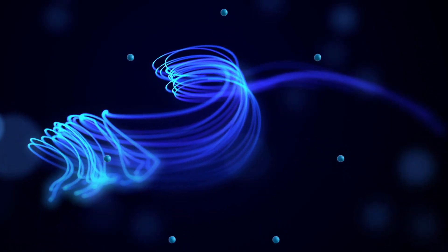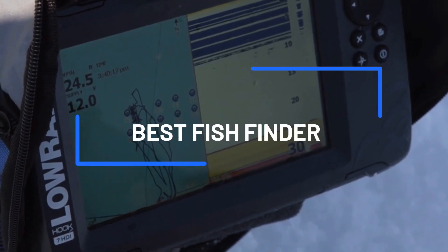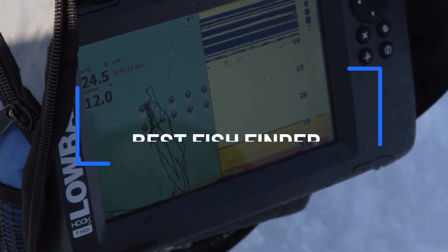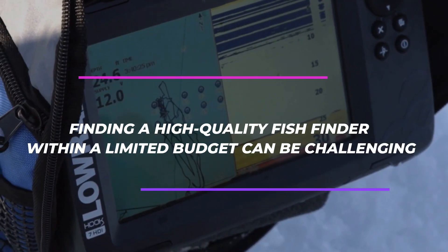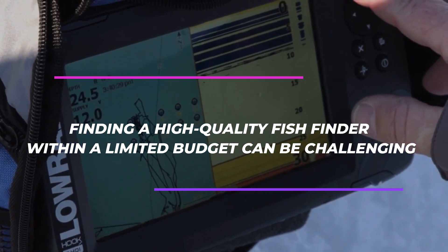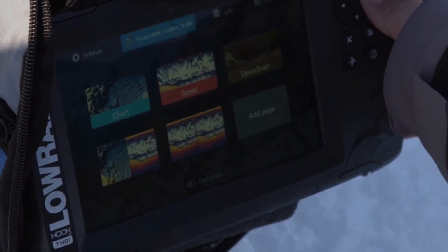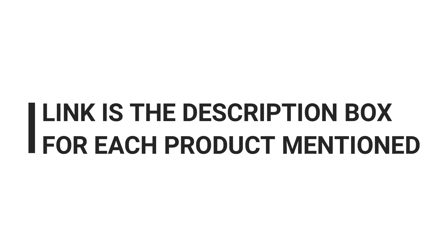Welcome to this video where we'll be discussing the best fish finder under $300. If you're an angler looking to improve your fishing game, investing in a fish finder can help you locate fish more efficiently and accurately. However, finding a high-quality fish finder within a limited budget can be challenging. That's why we've done the research for you and compiled a list of the top fish finders under $300 that provide exceptional performance and features without breaking the bank.